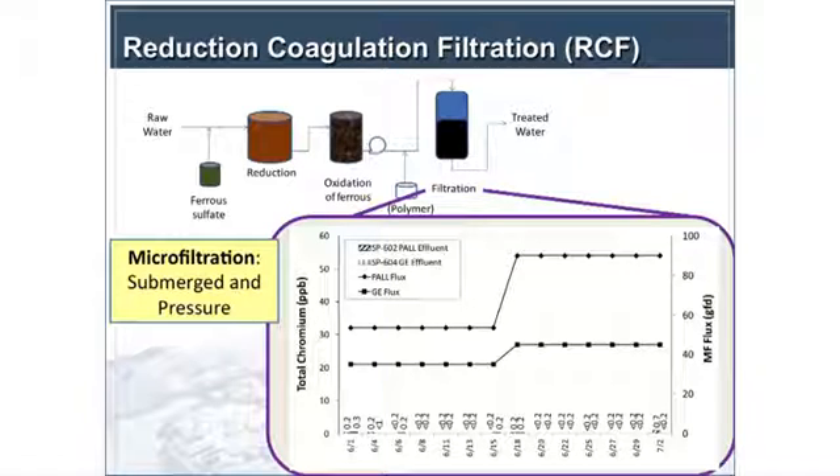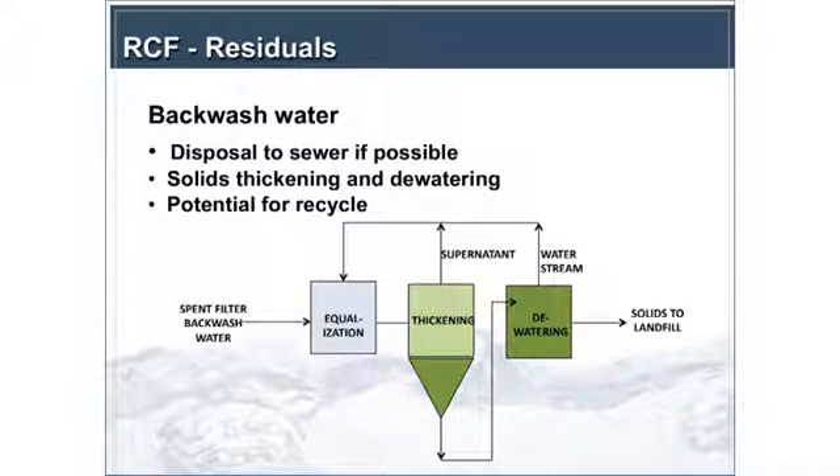Moving into the residuals discussion for reduction coagulation filtration: you wind up with backwash water from your granular media filters, generating about 3% water as a result of the process on average. For microfiltration, you wind up with about 3% to 5%. The key consideration for backwash water is disposal to the sewer if possible. For the City of Glendale, the sewer limit for chromium was 10 milligrams per liter total chromium, and the highest concentration we saw in backwash water was 7.4 milligrams per liter across all granular media and microfilter testing.